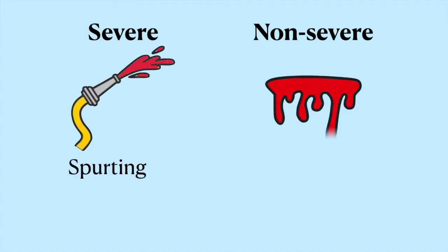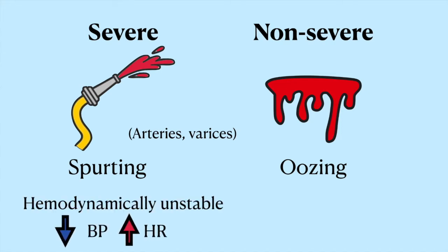That really just means: is the blood spurting or oozing? If the blood is gushing out rapidly, it's probably coming from a high-pressure system like an artery or varices, which we'll talk about later. The patient is losing tons of volume, so they'll be hemodynamically unstable with hypotension, tachycardia, and maybe an elevated lactate.